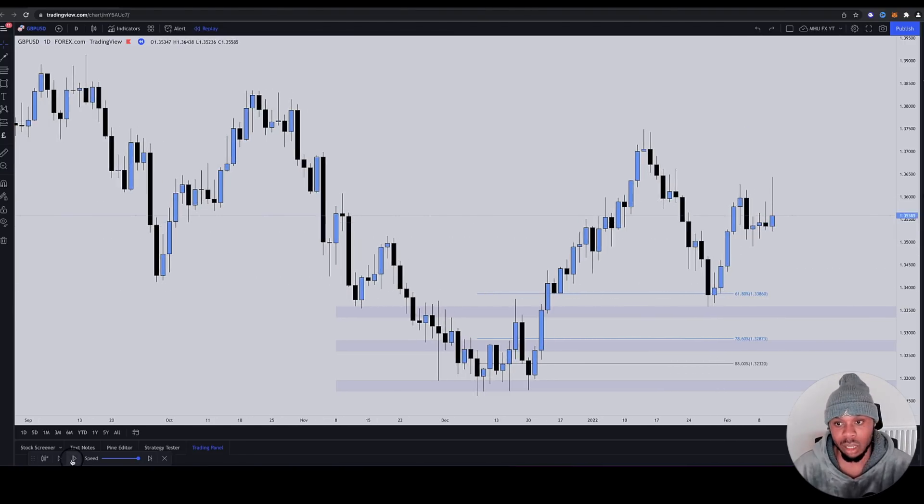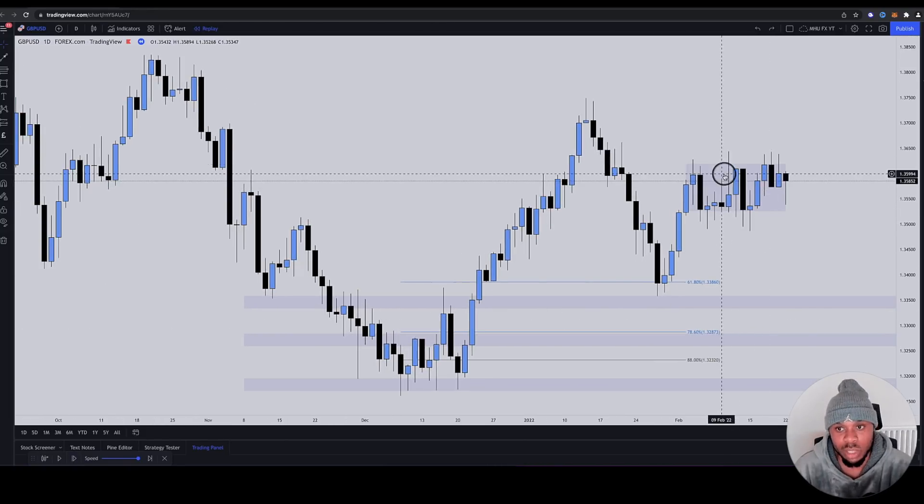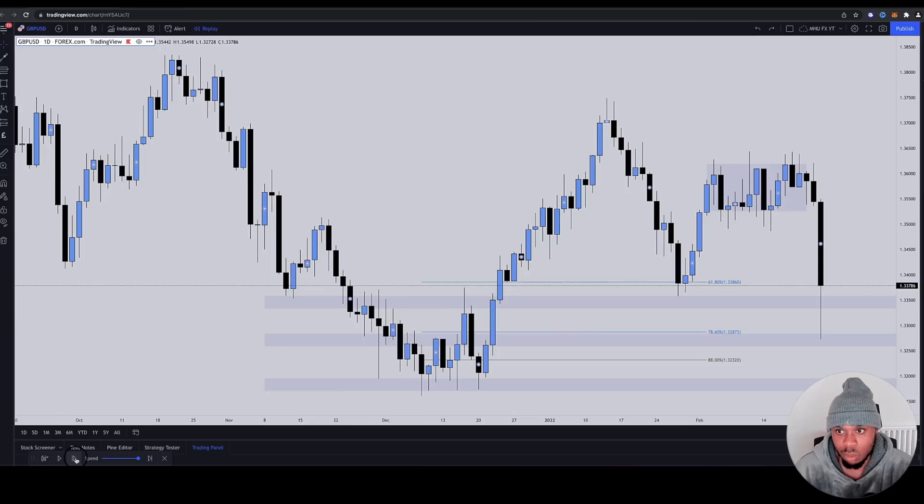Look what happens next. Price is consolidating — retail like to trade consolidation too, but that's not what I'm talking about here. One more candle — and there we go, they get stopped out. They get stopped out. The 61 Fibonacci bounce did not hold. They give you a bounce at that level, but it doesn't hold.